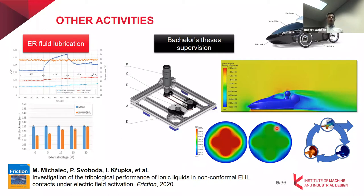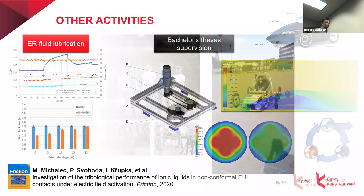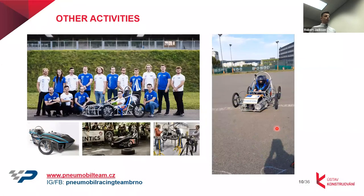Besides that, I'm also supervising bachelor theses and student projects. For example, we work on developing compressed air powered cars, mechanisms, and numerical simulations and optimization. I'm a member of the Pneu-Větrník Team Brno from 2017, and we've developed a couple of cars so far.